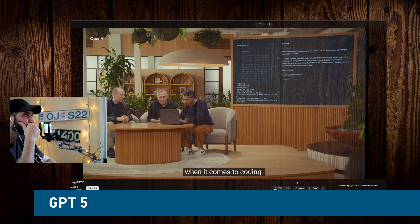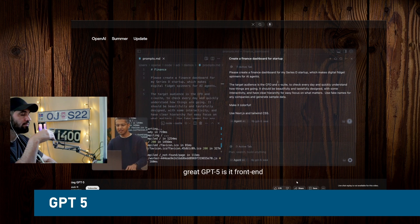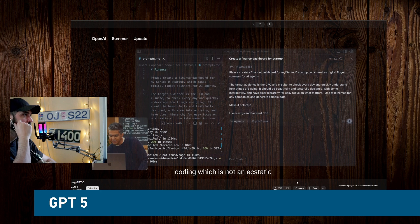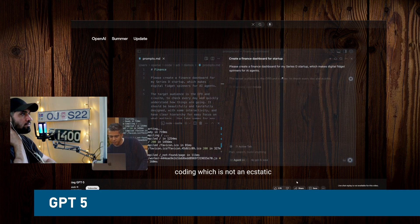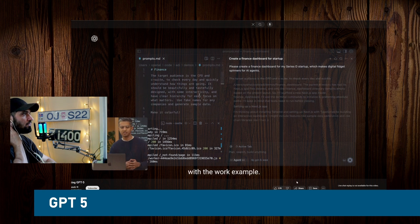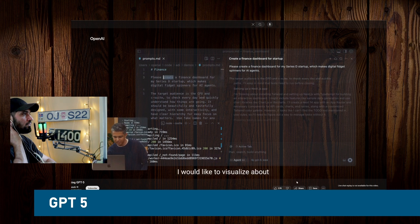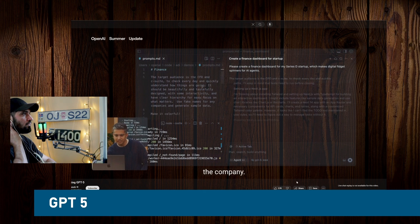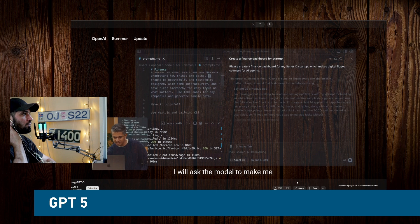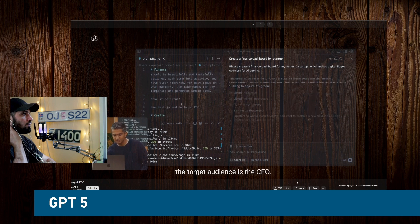Imagine you're the CFO of a startup. I have some data I'd like to visualize about the company, and I'm going to ask the model to make me a dashboard. You'll see I'm being specific about the audience — the target audience is the CFO. It says: create a finance dashboard for my startup. I've asked it to be beautiful, tastefully designed with some interactivity, and to have a clear hierarchy for easy focus on what matters.